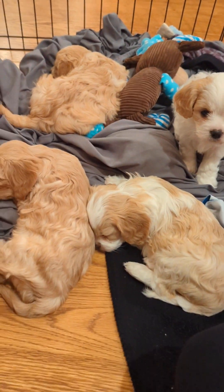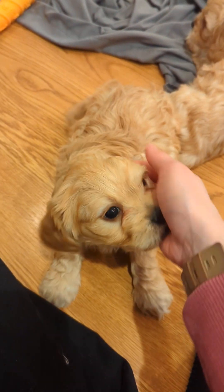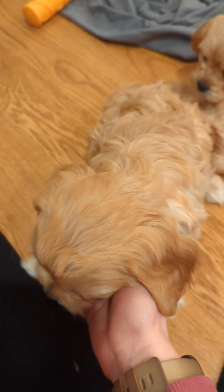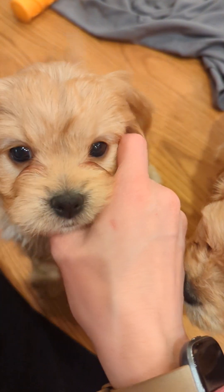Hi everyone. I'm here with our youngest cabochon litter. The first one here is a boy. He's one of the more energetic boys of the litter. He's a little sweetheart.